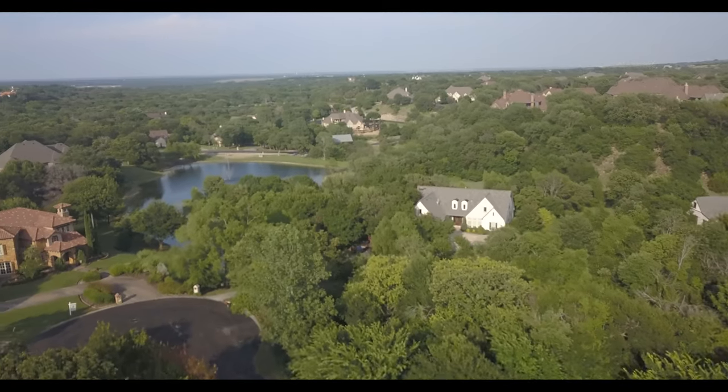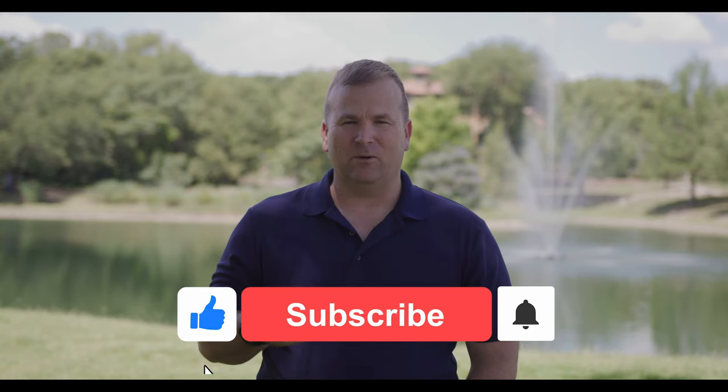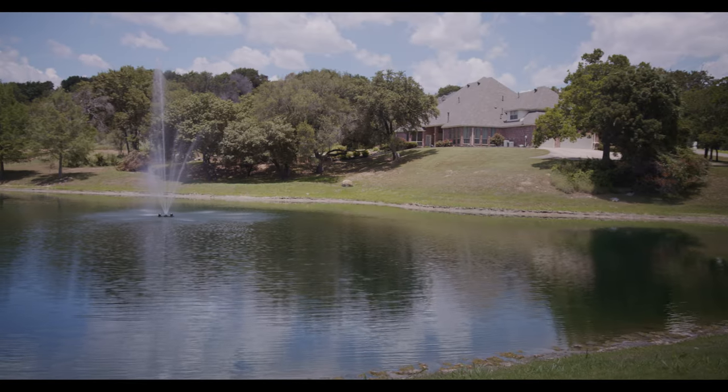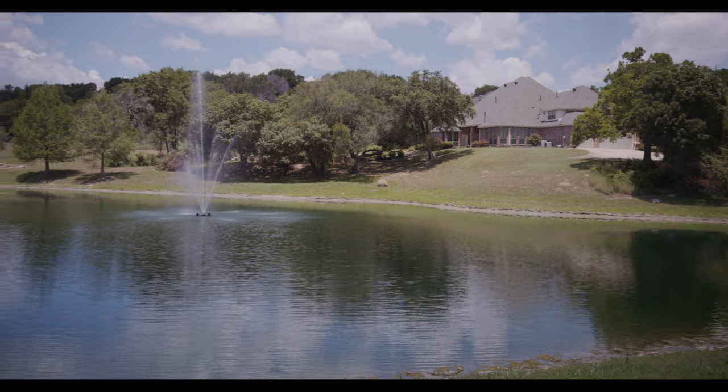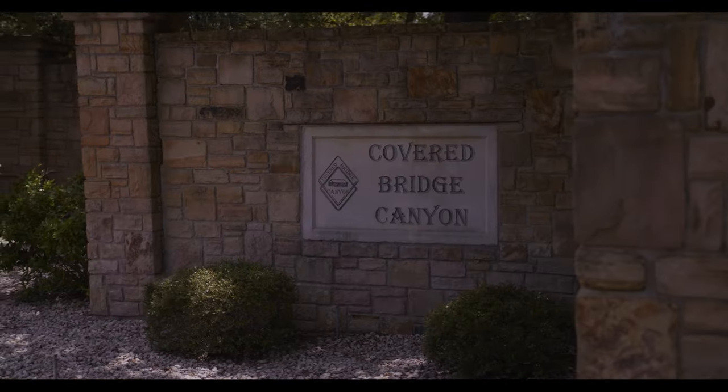This is one of the best neighborhoods in the Dallas-Fort Worth area. I have articles on my website about all the top 101 subdivisions, which I call the Best of the West. This is by far one of the most searched subdivisions on my website. It's called Covered Bridge Canyon.